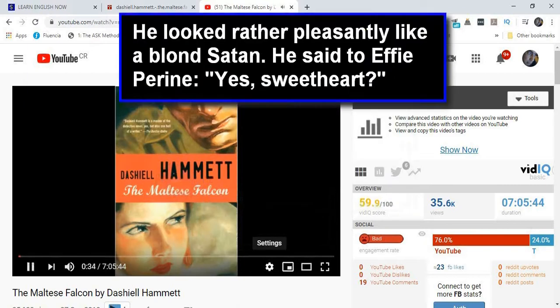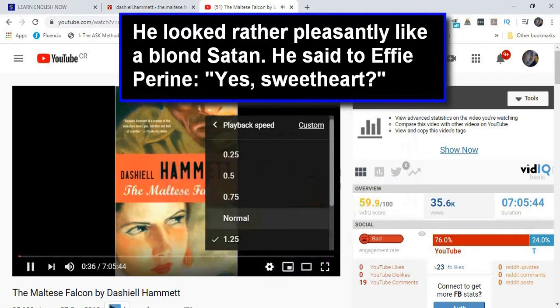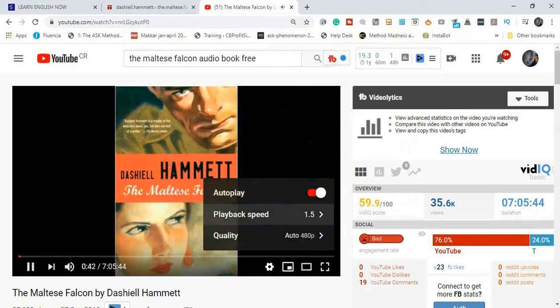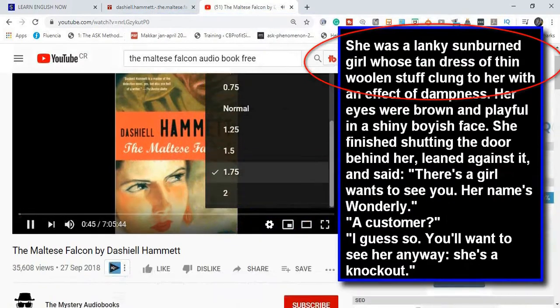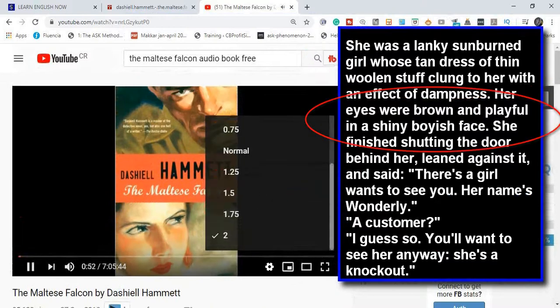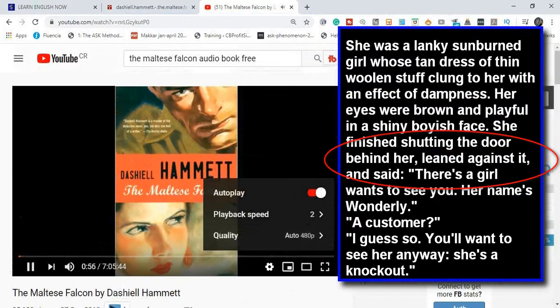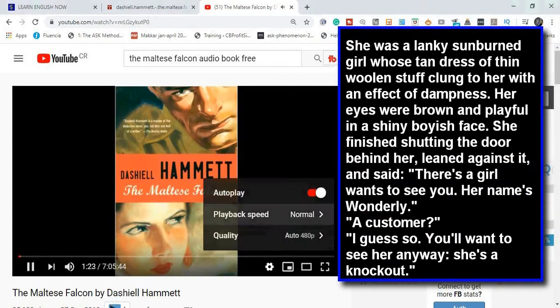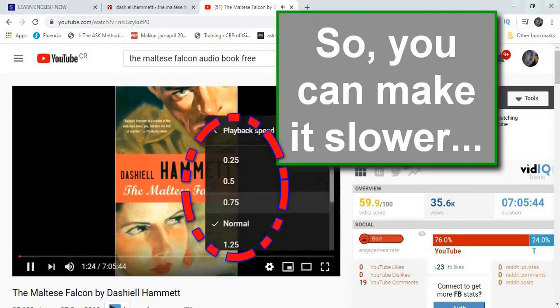Forehead. He looked rather pleasantly like a blonde Satan. He said to Effie Perrin, she was a lanky sunburned girl whose tanned dress and thin woolen stuff clung to her with an effect of dampness. Her eyes were brown and playful in a shiny boyish face. She finished shutting the door behind her, leaned against it, and said, 'There's a girl who wants to see you. Her name's Wonderly.' So you can make it slower.